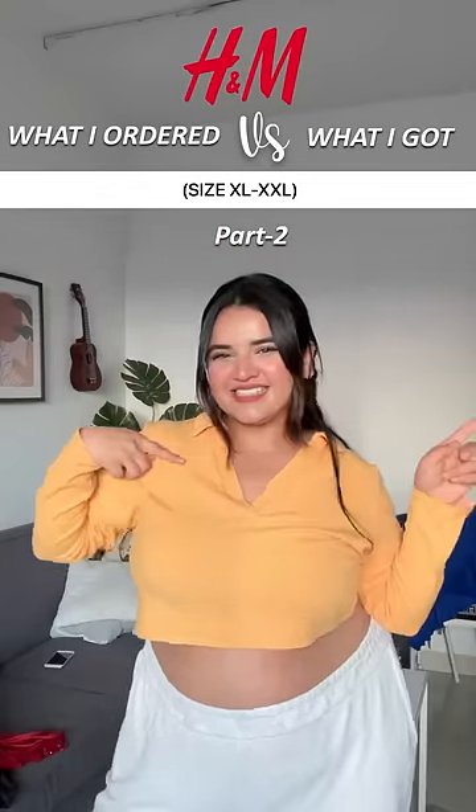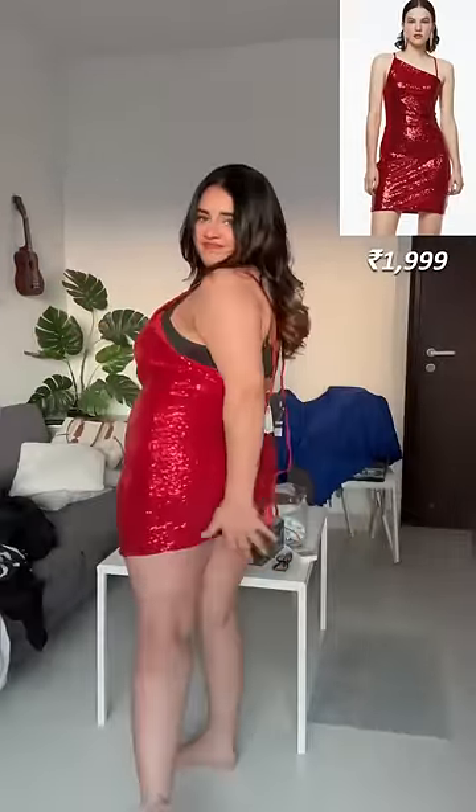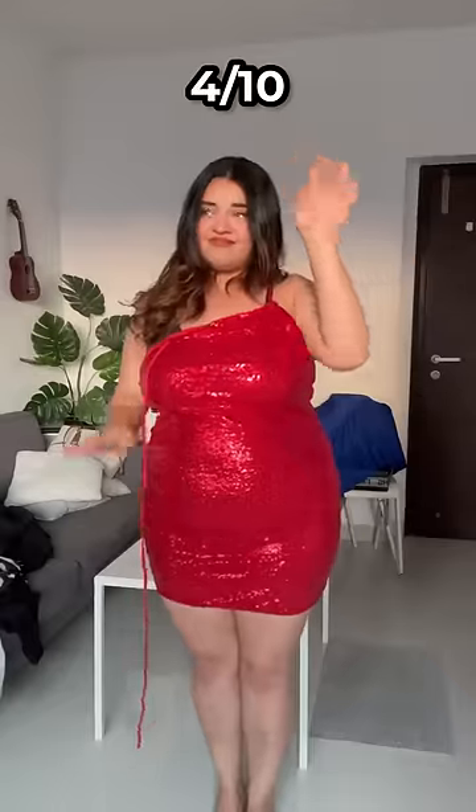I ordered a few things from H&M in size XL and double XL, so let's go. This dress looked so nice in the picture, but in person it was a bad fit, very uncomfortable, and it was very very short. So I give it a four out of ten.